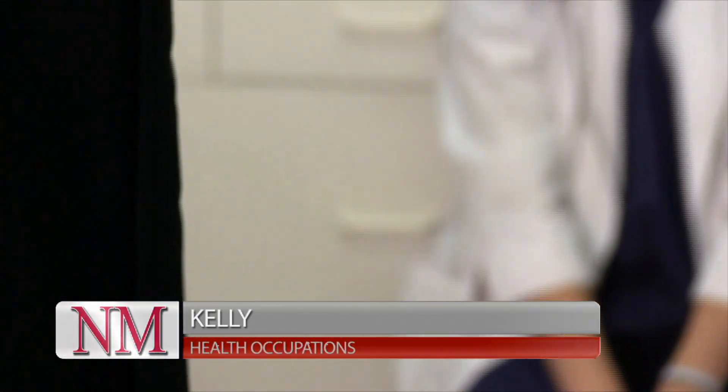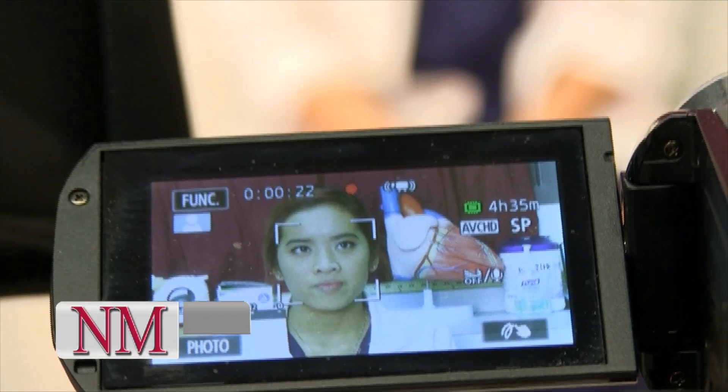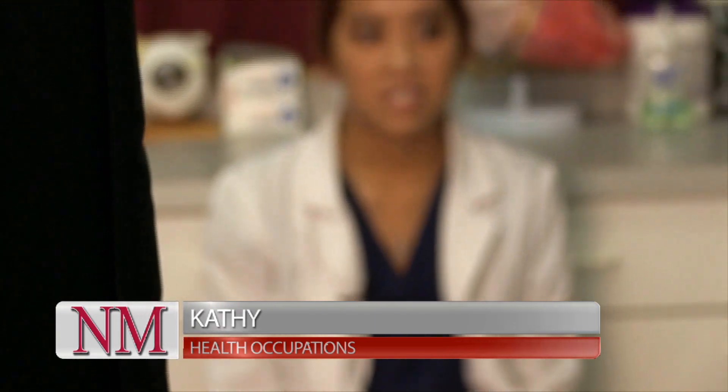My name is Kelly and I'm in Health Occupations. I picked the Health Occupations program because I always wanted to be a nurse. My name is Kathy and I take Health Occupations. I was really interested in helping other people and I realized this school offered that.